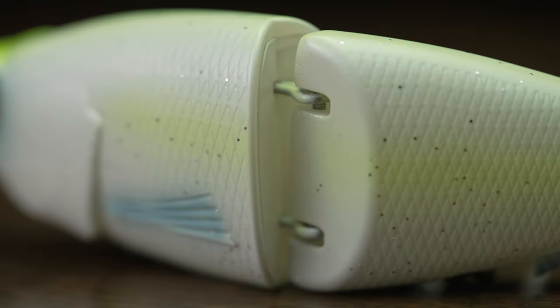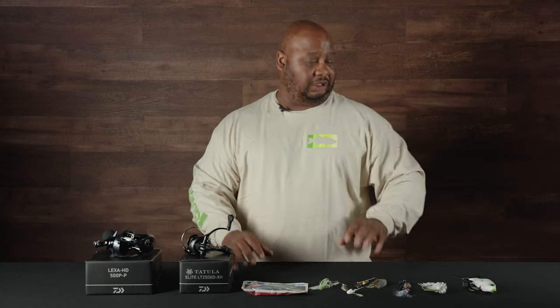Great bait. Glide baits like this are fantastic this time of year — pre-spawn, spawn — definitely a bait you don't want to be without. So jump on it now.